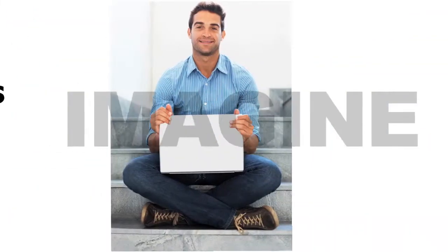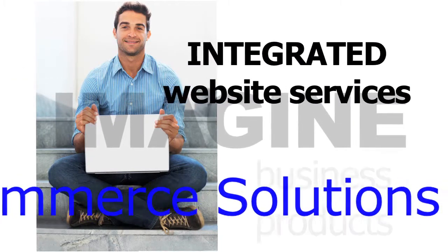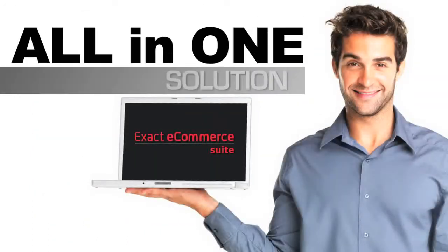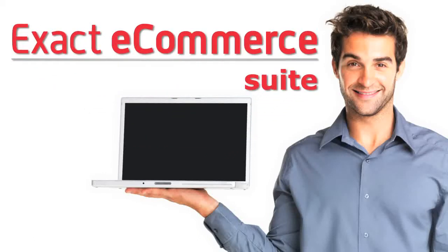Imagine an integrated eCommerce suite at your fingertips, giving you the ability to automate your business and your customer service. An all-in-one solution for your website's eCommerce needs. Introducing the Exact eCommerce suite.